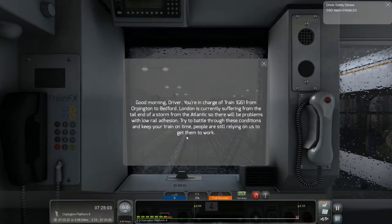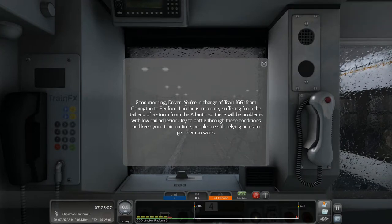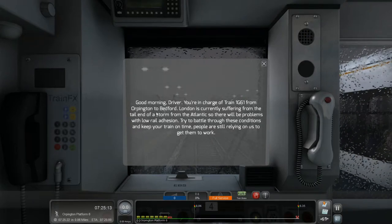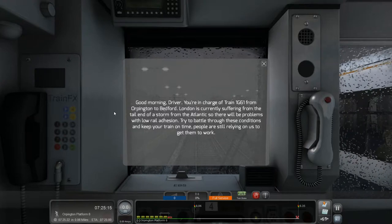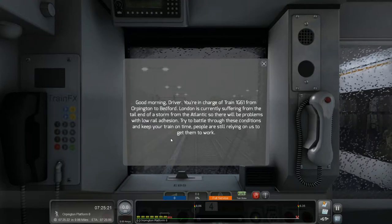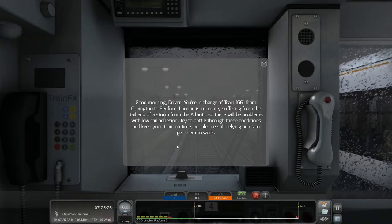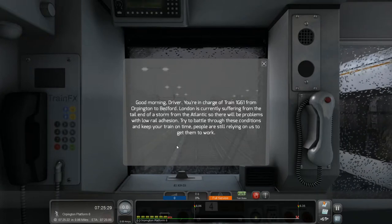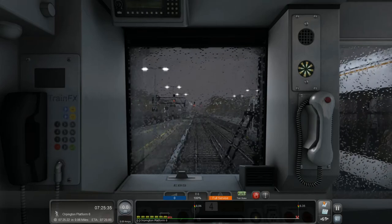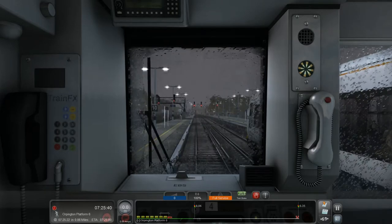Hello guys and welcome back to another train simulator video. It says: good morning driver, you are in charge of train 1G61 from Orpington to Bedford. London is currently suffering from the tail end of a storm from the Atlantic, so there will be problems with low rail adhesion. Try to battle through these conditions and keep your train on time - people are still relying on us to get them to work. Looks like another fun trip. So we shall let the passengers on and set up ready to depart.